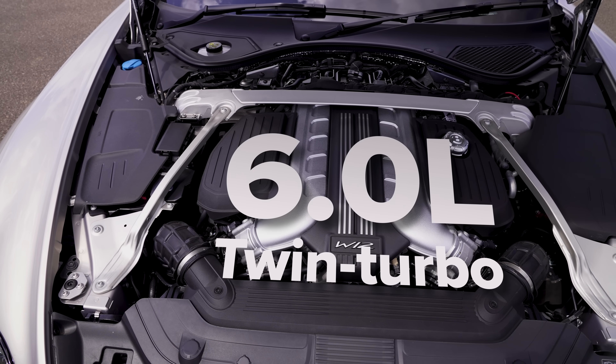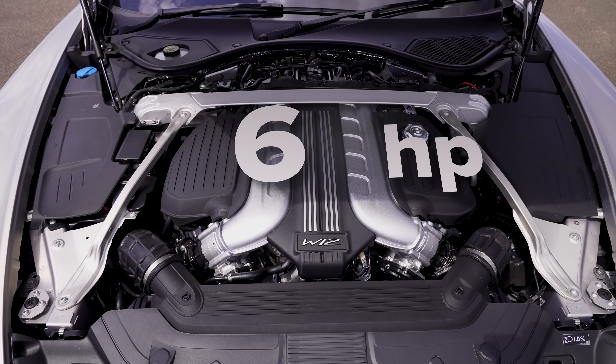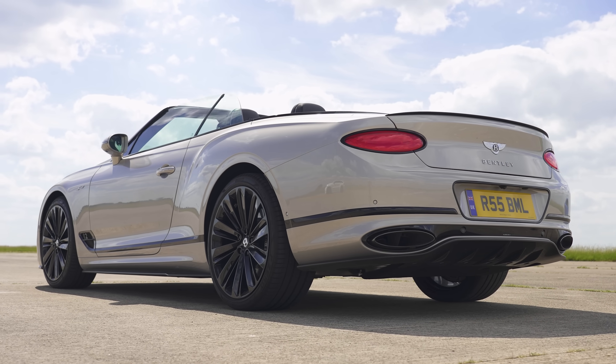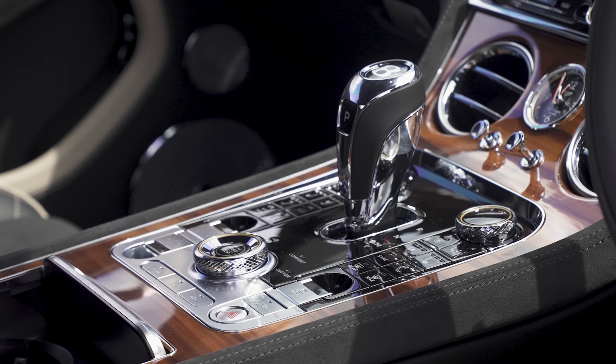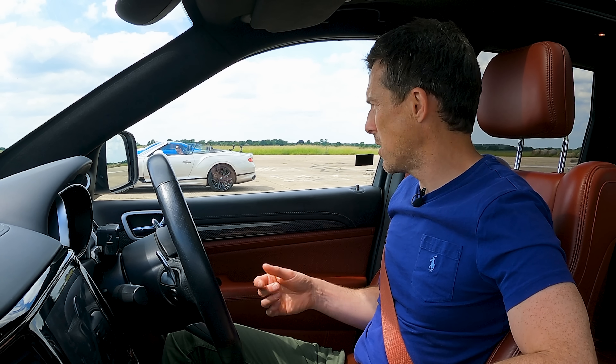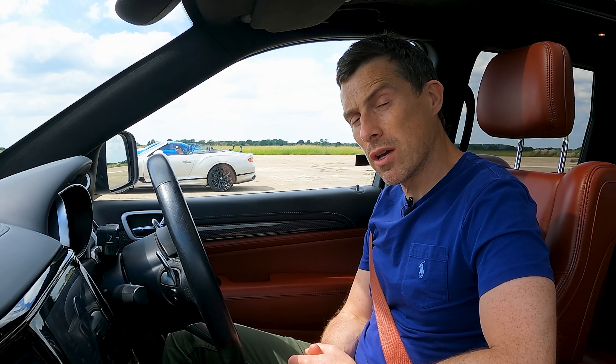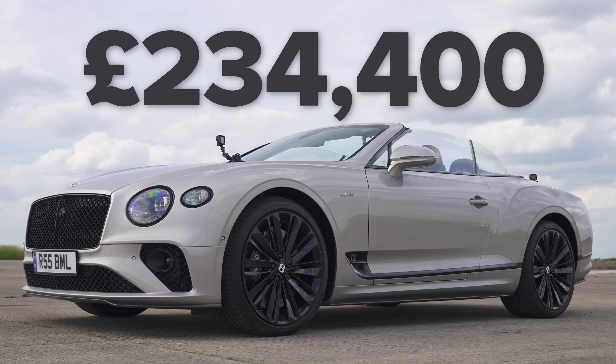The Bentley has a 6-litre twin-turbo W12 that puts out 660 horsepower and 900 newton metres of torque. It drives all four wheels via an eight-speed dual-clutch automatic gearbox with launch control. Like the Trackhawk, it's pretty heavy — similar in weight, just over 2.4 tonnes. It's a lot more expensive though, being a Bentley, costing from £234,000.